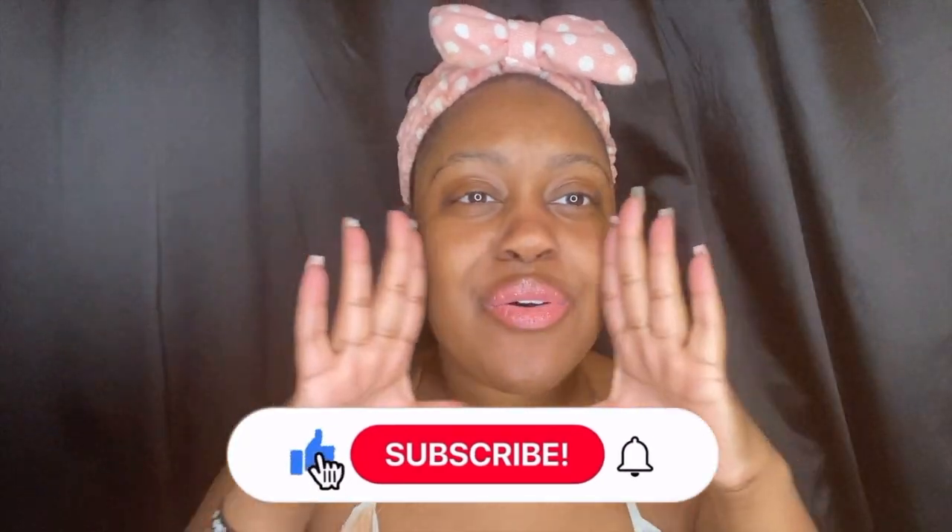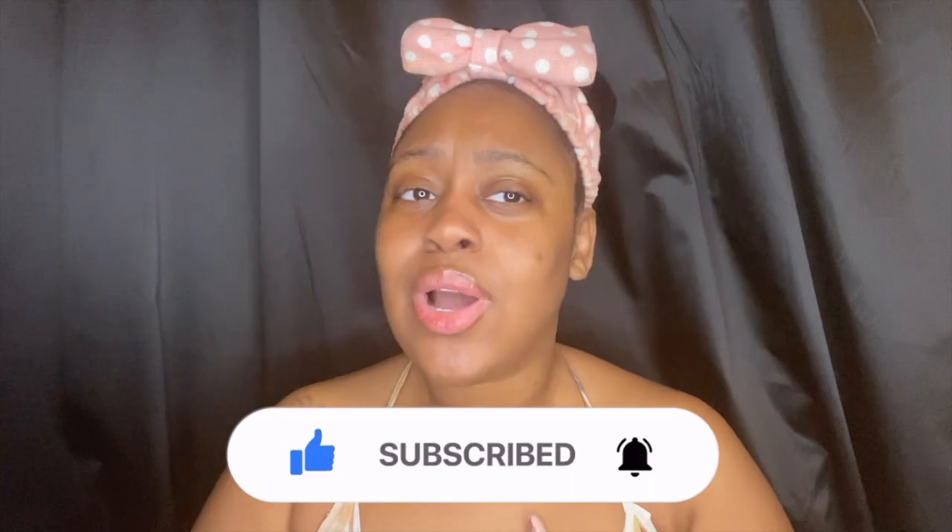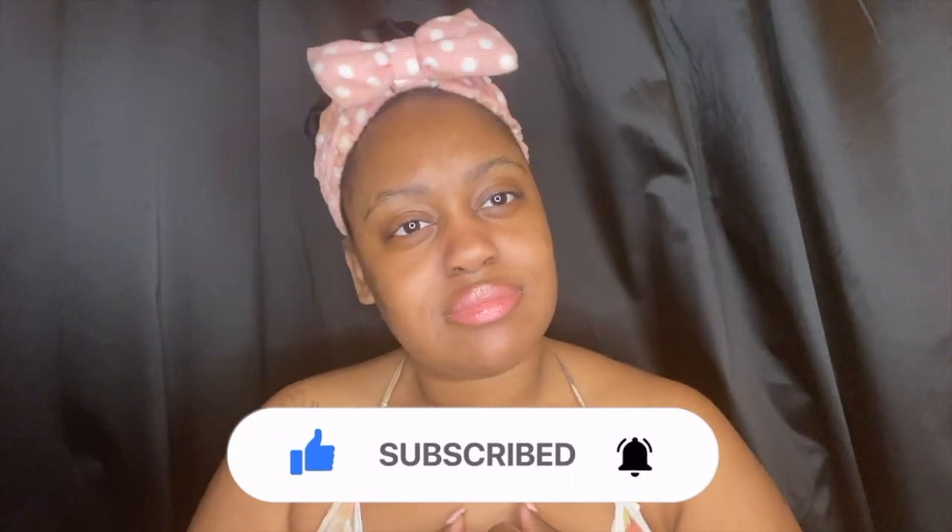It's your girl C and I am back with another video. If you're new to my channel, hi, welcome C gang! Make sure you like, comment, subscribe, and share my content — I would really appreciate it. Thank you. If you are a returning subscriber, hi, welcome C gang!